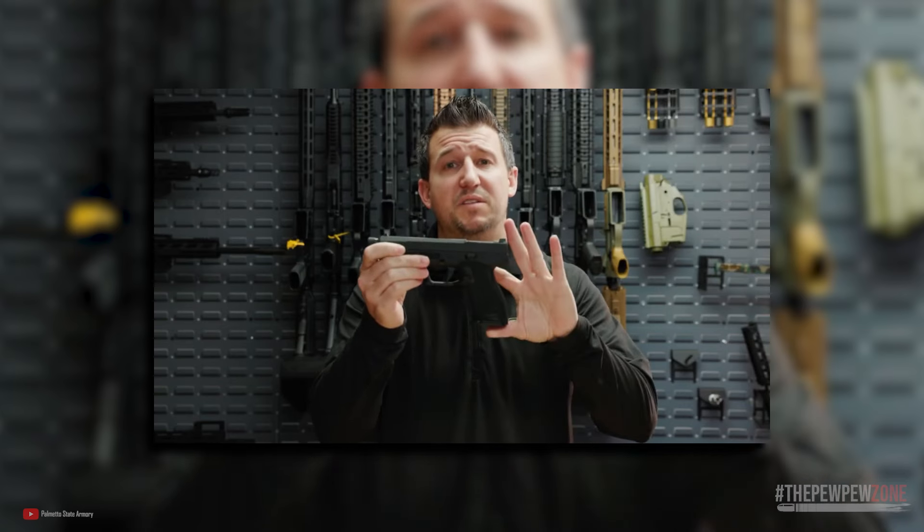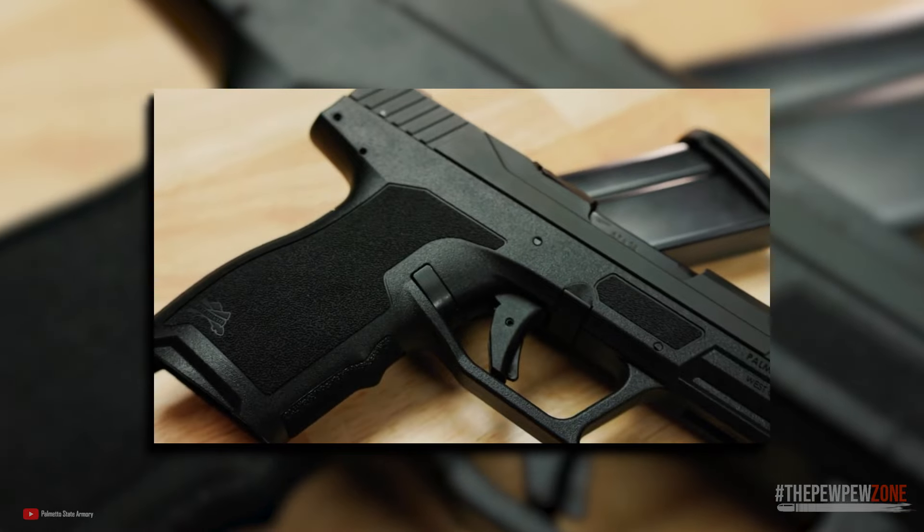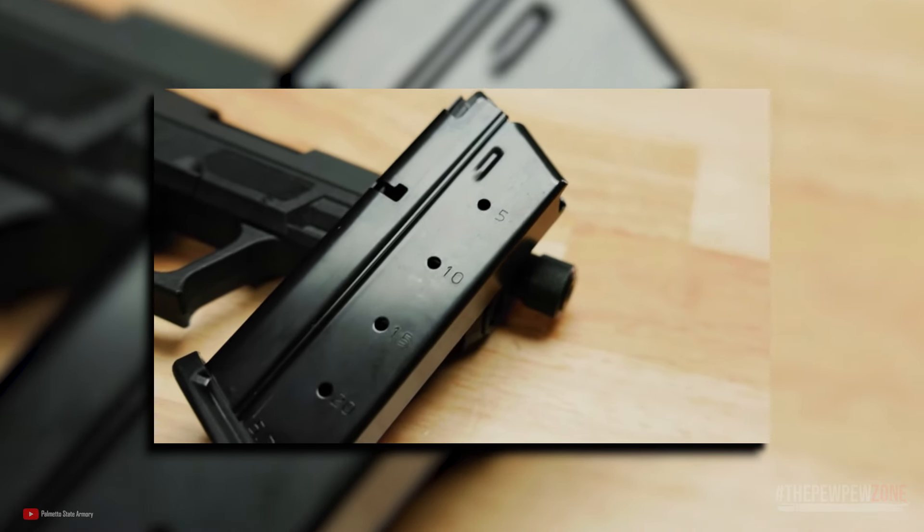Regardless of its price, the PSA Rock 57 is a well-designed and innovative pistol that offers many advantages and is definitely worth taking a look at.